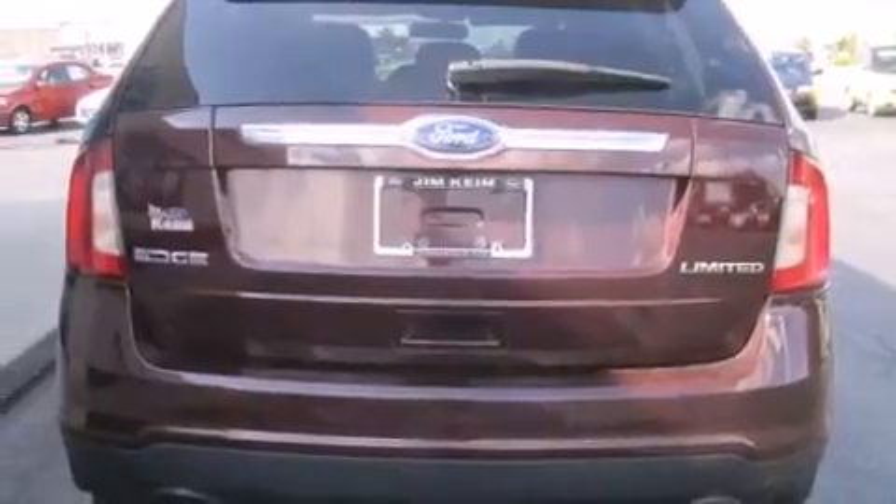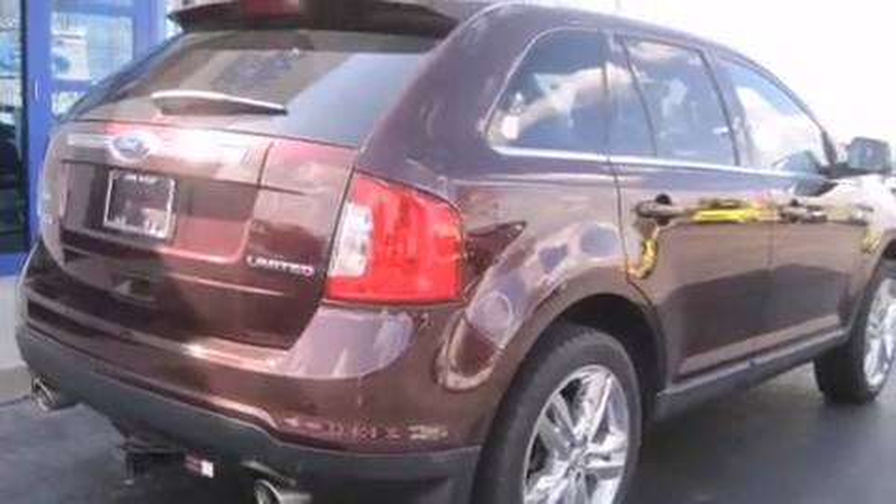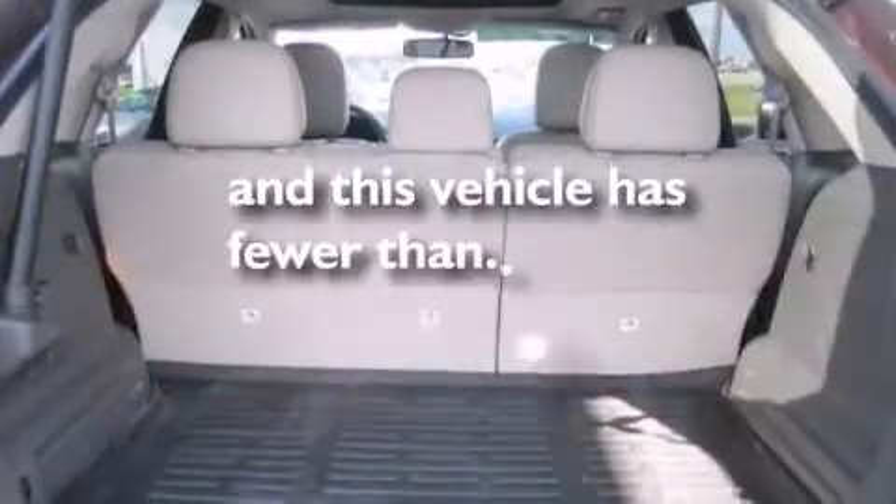Also included is a passenger side airbag, memory settings for the seat positions so you can recall your favorite alignments with the push of one button, and this vehicle has less than 37,000 miles.